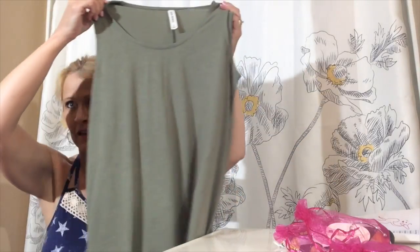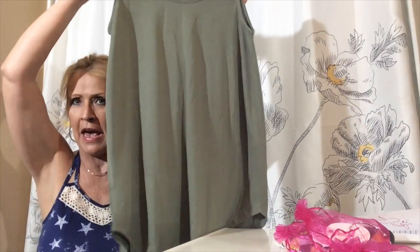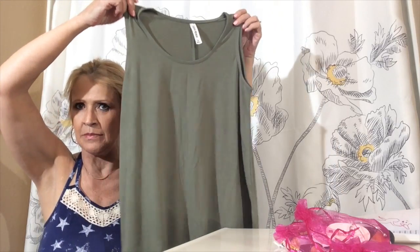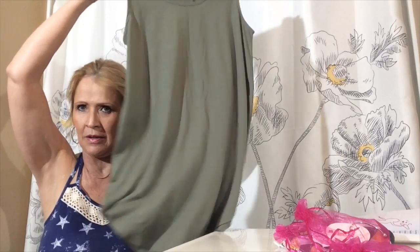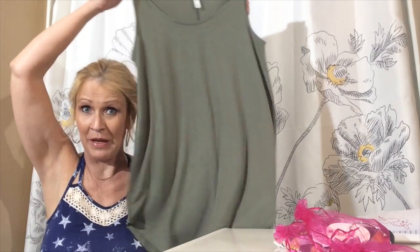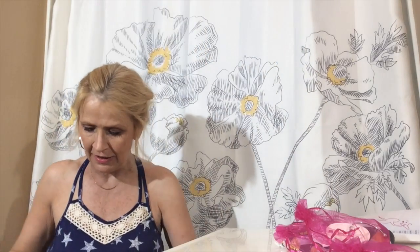But look at this — this is kind of promising. This is the Nano Premium, and this is an olive color, tunic length, sleeveless tee. Looks like there's some room. I don't know once I put my body in it if it will be flowy, but this looks kind of promising. I like this one.